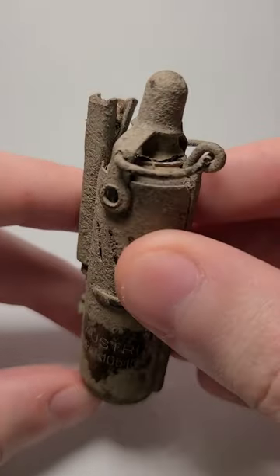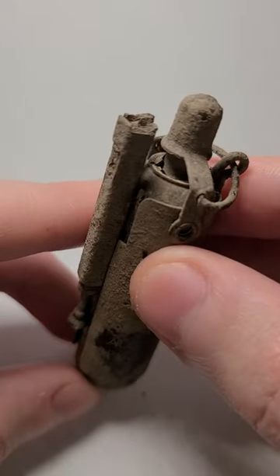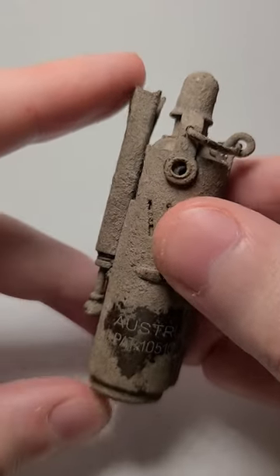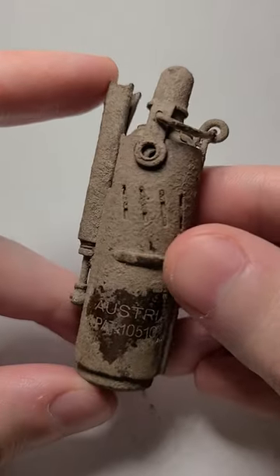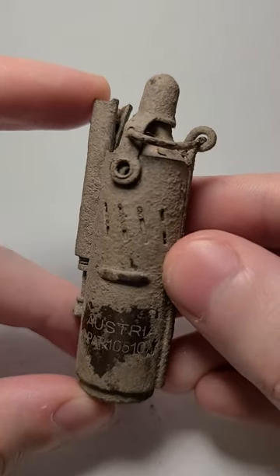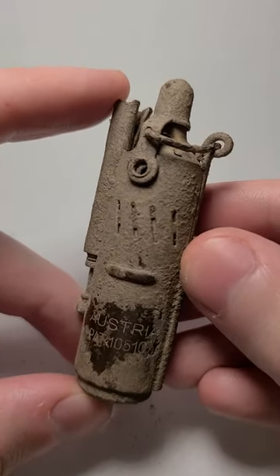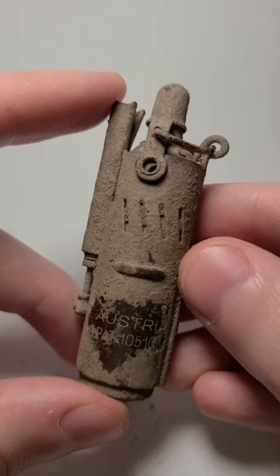It's not in the best shape. There is a break at the top, if you can see that right there, and it is missing the wheel here and a piece from the bottom. But it might be worth having it restored — not from a value perspective, but it is certainly a neat piece of history and I think that might be cool to do.